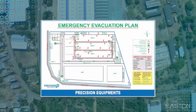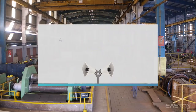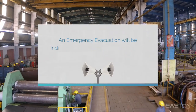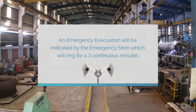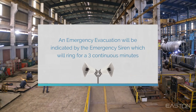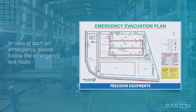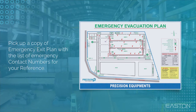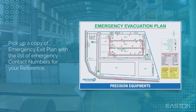This is the emergency evacuation map of the shop. An emergency evacuation will be indicated by the emergency siren, which will ring for 3 continuous minutes. In case of such an emergency, please follow the emergency exit route. Pick up a copy of the emergency exit plan with a list of emergency contact numbers for your reference.